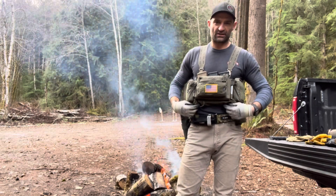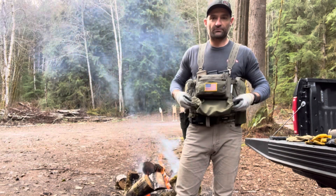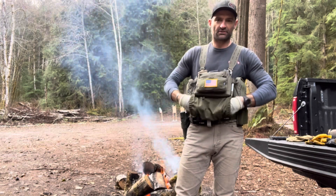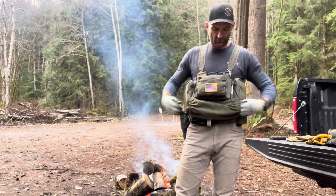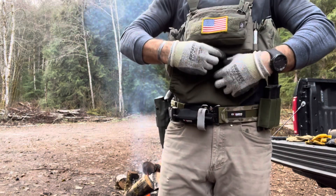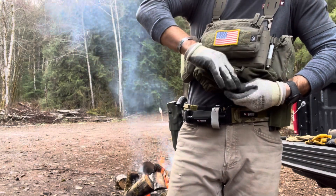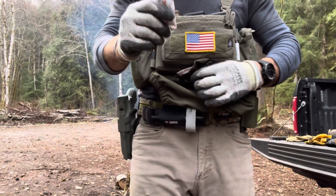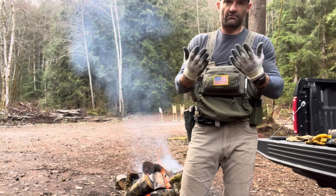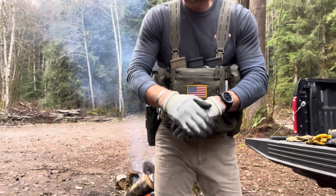My favorite new addition is this little pullout tactical hand warmer — it's OD green. I can take my Cutlass gloves, which have no insulation value, stick them in here and they'll stay nice and warm. It even has a little zip-up pocket where I keep my hand warmers inside, so they're separate and not floating around. You tuck your hand warmers in there, wear your glove, and you've got a warm solution.